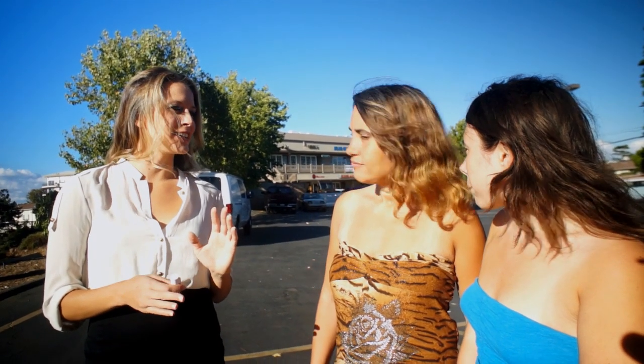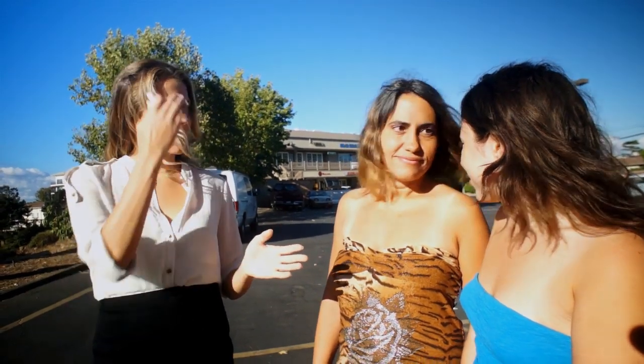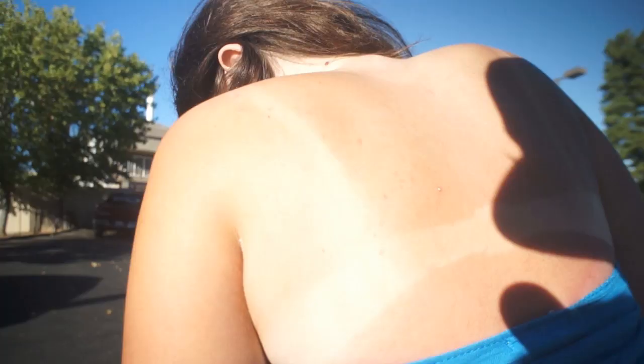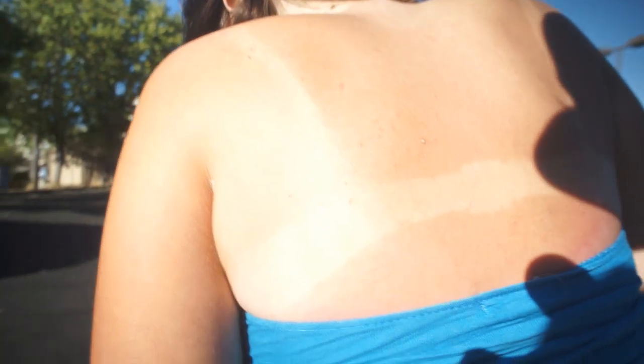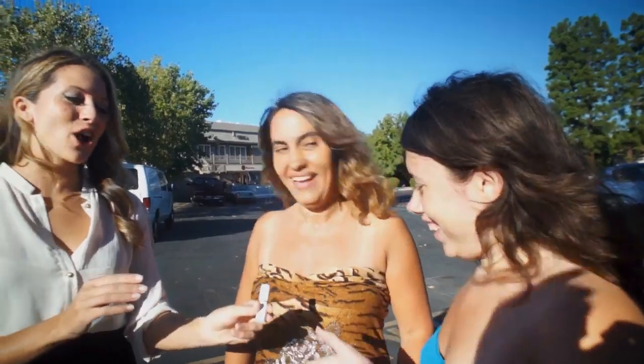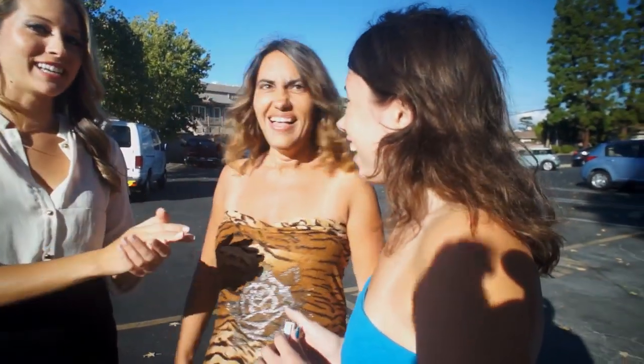Maggie, did you notice any differences with your daughter between the Neveline side and the non-Neveline side? Absolutely. The first night I was kind of worried about her because of how red it was — the sunburn was pretty bad. I noticed that she would sleep on the side of her back that the Neveline had been on. But as soon as she turned to the right-hand side, she switched back really quickly. You could tell she was in pain on the right-hand side, but not on the left-hand side. Thank you so much. Definitely need it.